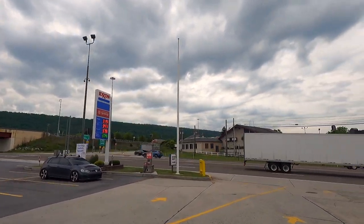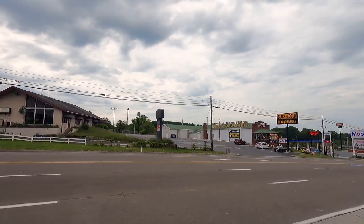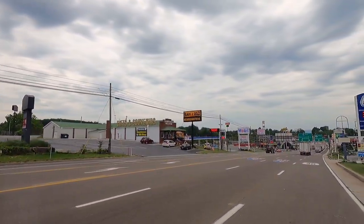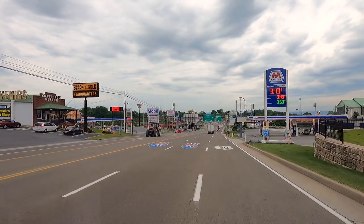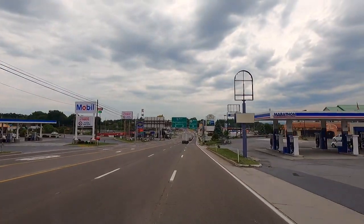Out west you don't see many turnpike pay roads — toll roads — like you do out east here, where you've got to pay to travel on them. $3.53 is what I paid for diesel.